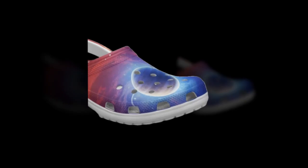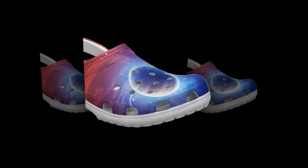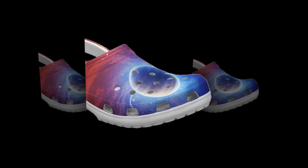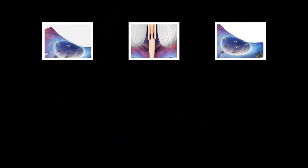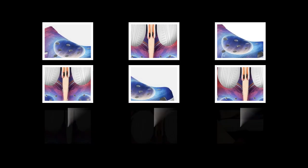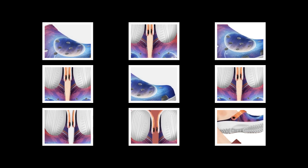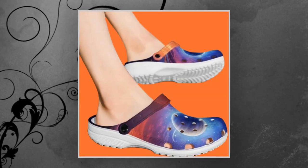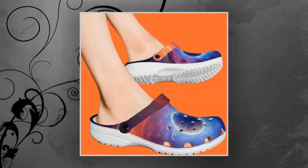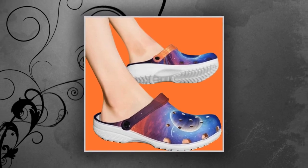Why Croc Style Clogs? Let's start with the basics. Why are Crocs or Croc inspired clogs all the rage these days? These shoes have been taking the world by storm because of their convenience, comfort, and versatility. The Croc style has become synonymous with breathable, waterproof footwear that works in sunny and rainy conditions. These particular clogs with their Galaxy print design are a head-turner, from walking on wet beaches to running errands around town — they are as practical as they are stylish.